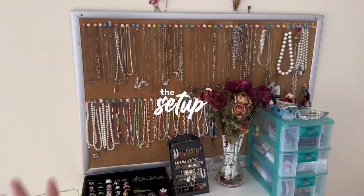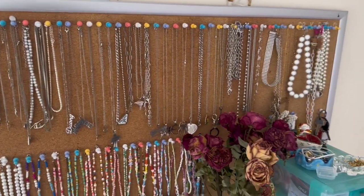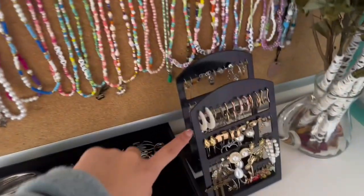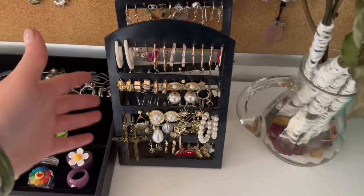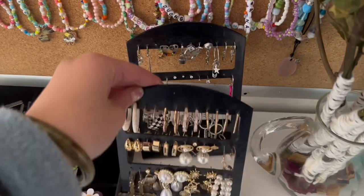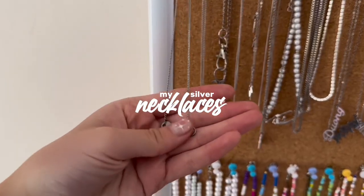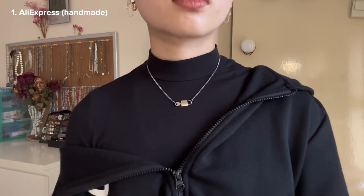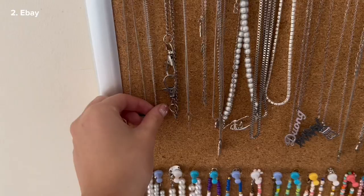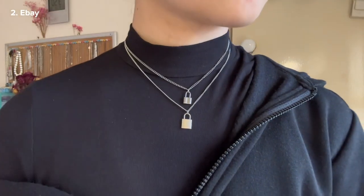Here's where I keep all my jewelry — the top has all my silver jewelry and at the bottom are all my beaded necklaces. My earrings are on here: gold earrings on one side and silver earrings on the other. I also have my rings. This is the first necklace — the pendant is from AliExpress and the chain is from AliExpress. I actually made this one. This one is my sister's — it's from eBay, just a short chain with a lock pendant.